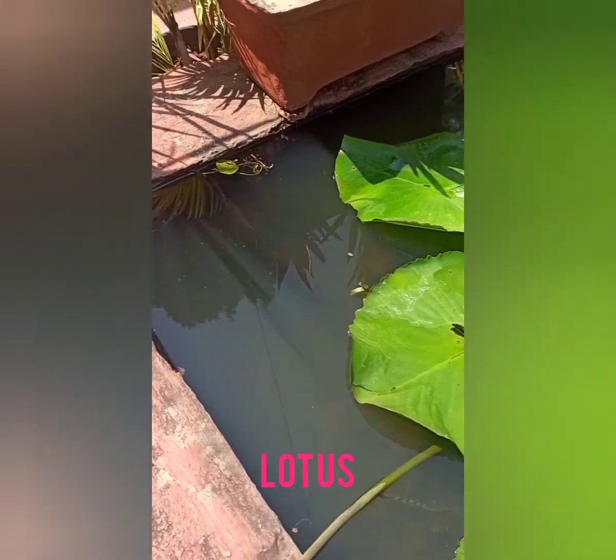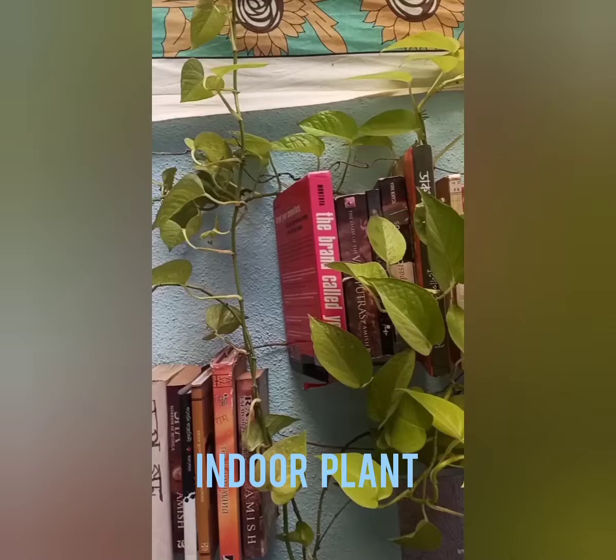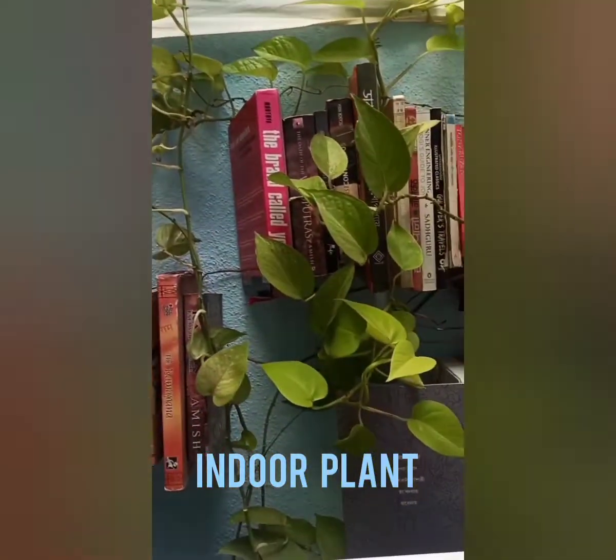This one is lotus. Money plant — this is an indoor plant. You can make your home beautiful.